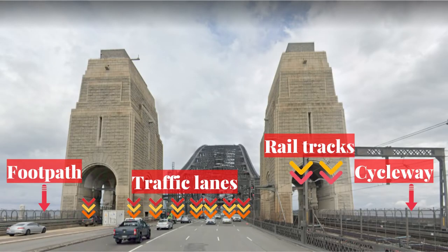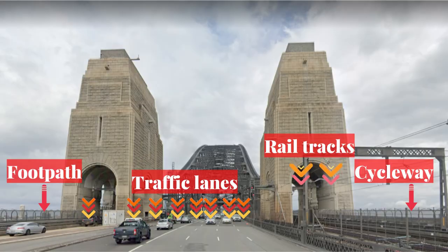The Sydney Harbour Bridge has 8 traffic lanes and 2 rail tracks in the middle, with a footpath on the east side and a cycleway on the west side.